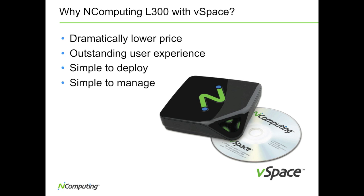Next we'll take a look at a demonstration showing how the nComputing L300 compares to traditional thin clients selling for similar prices.